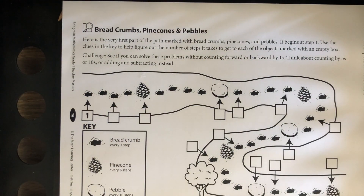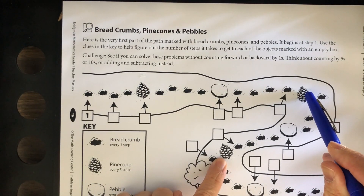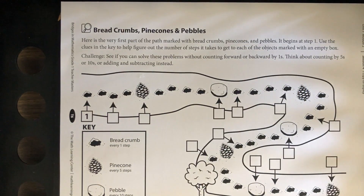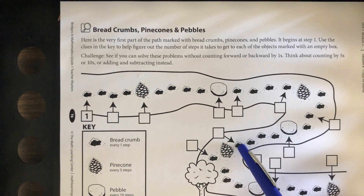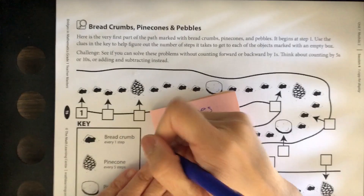Now, how many steps are between each pinecone? Here's a pinecone, here's a pinecone — how many steps are between? Let's count: one, two, three, four, five, six, seven, eight, nine, ten. So ten steps between each pinecone.